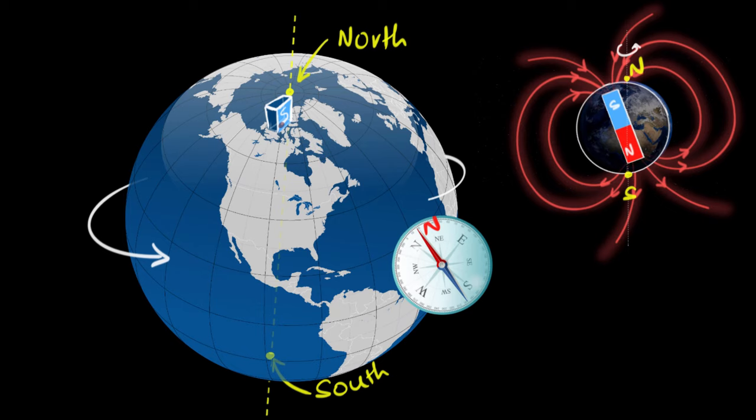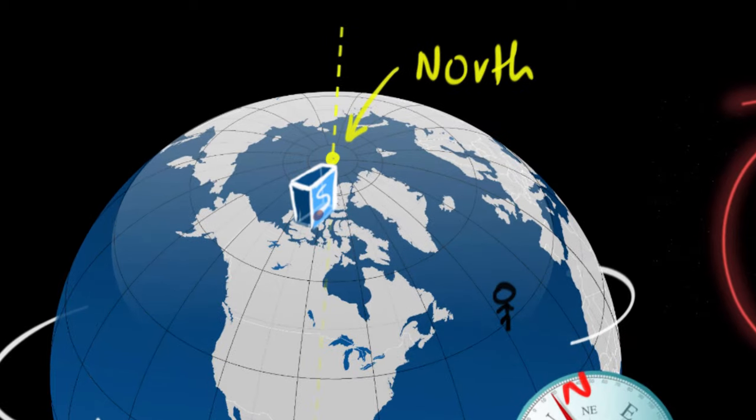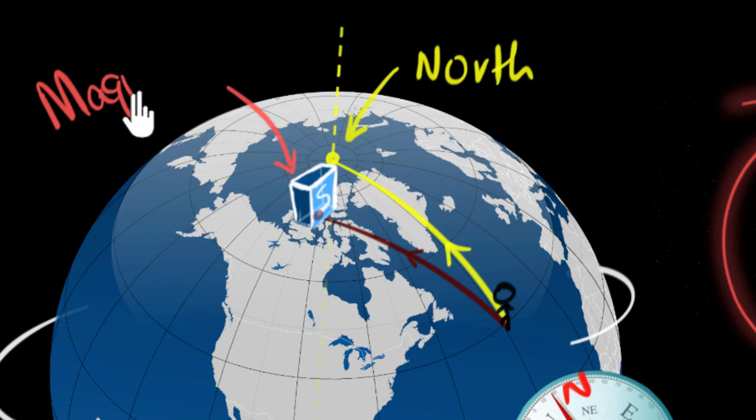And so now you can see the problem. Let's say this is you who wants to swim to the Arctic Ocean. This is the path that you want to take towards the North Pole. But if you follow your compass, it will not lead you there — it will lead you somewhere else. You'll end up taking this path and you will miss the North Pole.